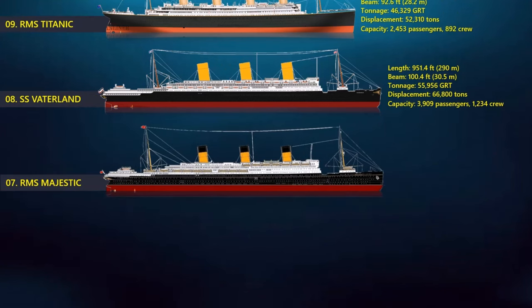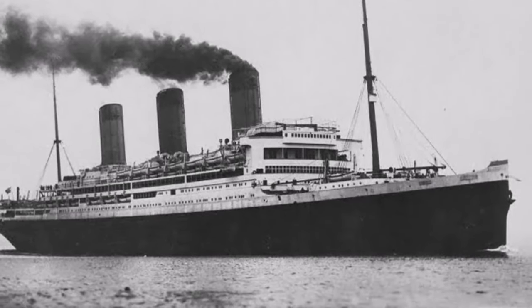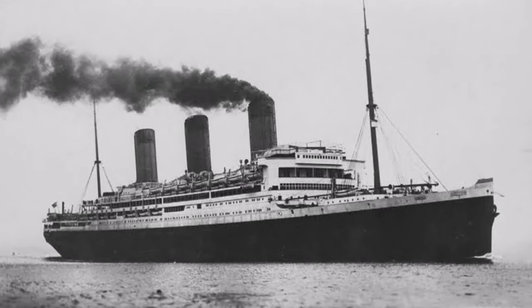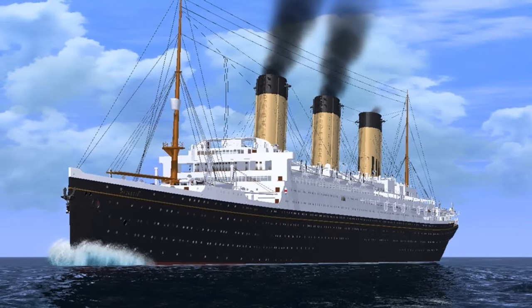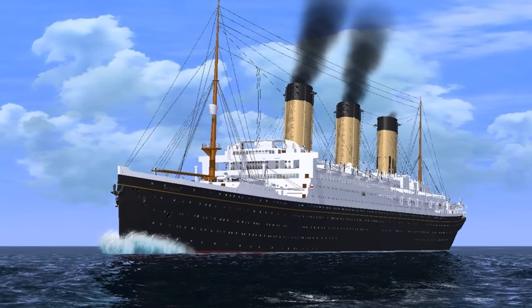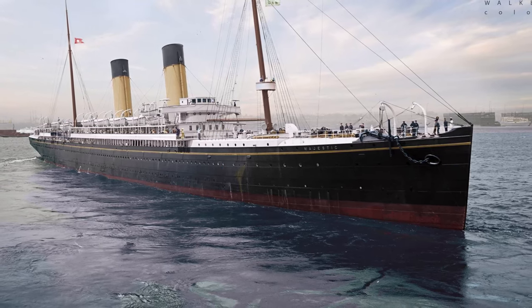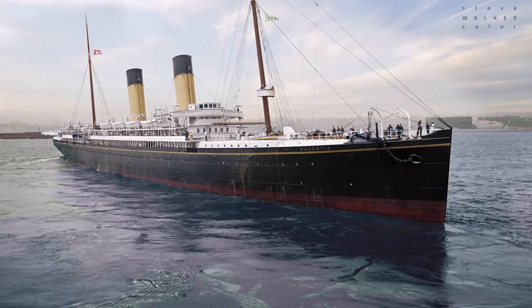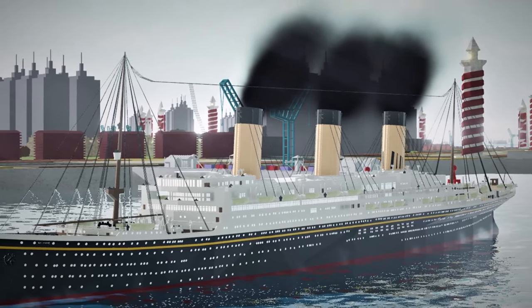At number 7, the RMS Majestic. It was a British ocean liner on the White Star Line's North Atlantic run. The Majestic measured 291.3 meters long by 30.5 meters at its widest point and was assessed at 56,551 gross register tons. Like the Titanic, the RMS Majestic primarily sailed between Southampton and New York City, with a capacity of up to 2,145 passengers and around 900 crew. It served as a passenger liner for 23 years, from 1922 to 1945, and was sold to the British government and scrapped in 1947.